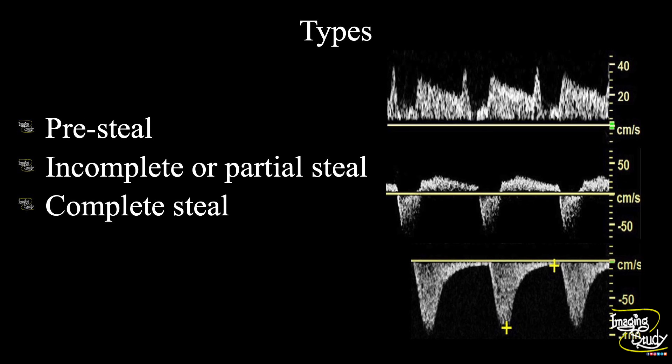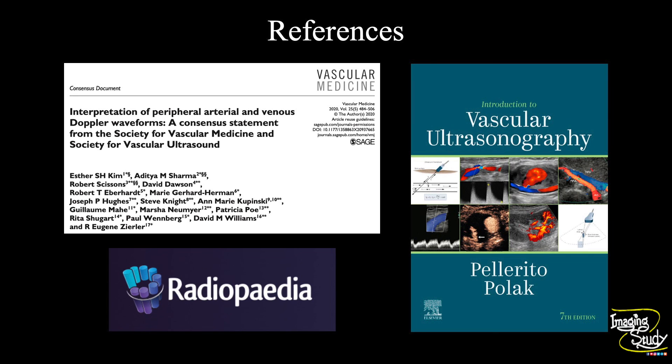Subclavian steal has three types: pre-steal, incomplete or partial steal, and complete steal. We also perform a provocative maneuver to assess this further. If you want to know more detail about subclavian steal syndrome, don't forget to comment below. Thank you for watching — subscribe to our YouTube channel for more. Expect some Doppler videos next. See you on the next one, have a nice day.